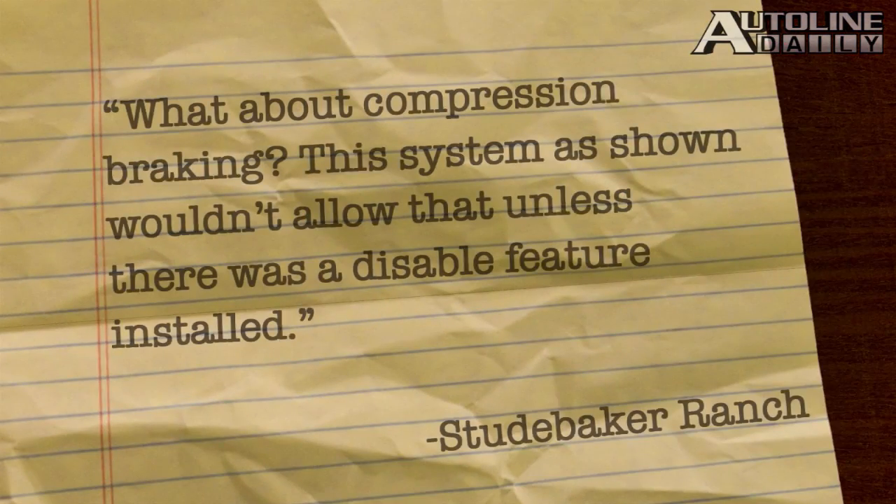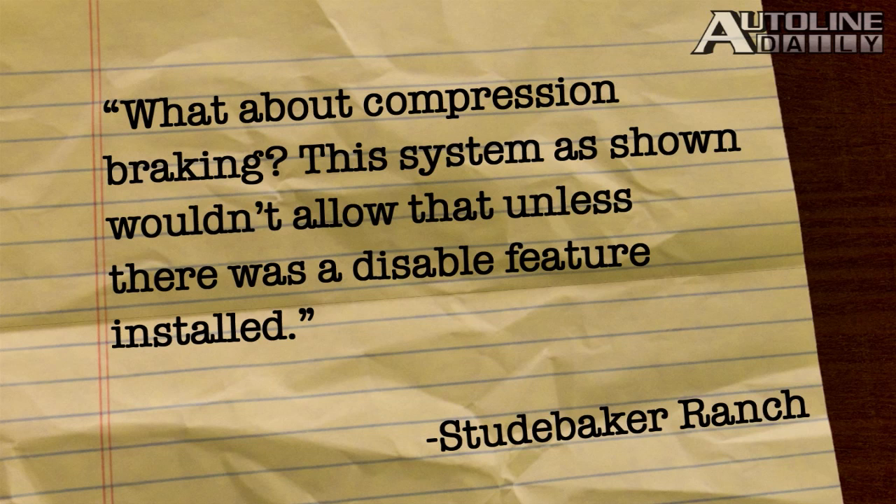Studebaker Ranch says, 'What about compression braking? The system, as shown, wouldn't allow that unless there was a disable feature installed.' Studebaker, if you want compression braking, all you have to do is downshift and back off the gas. Then the system knows you want compression braking.